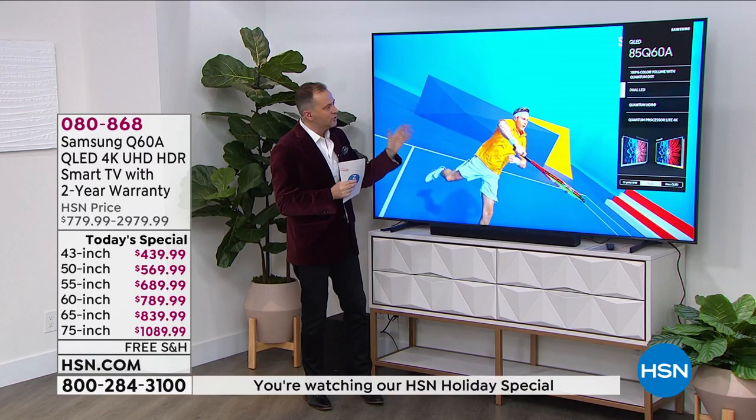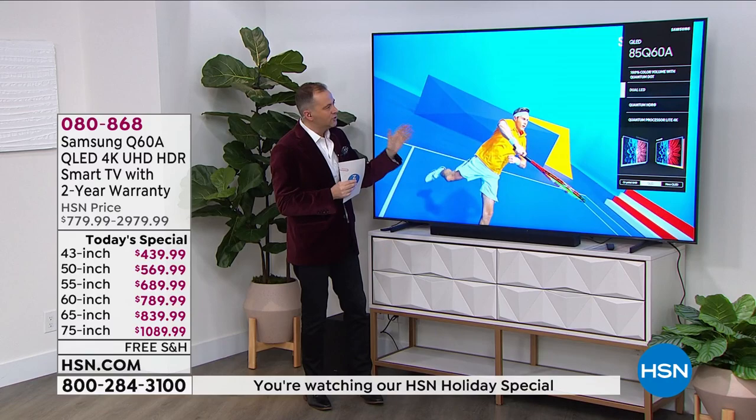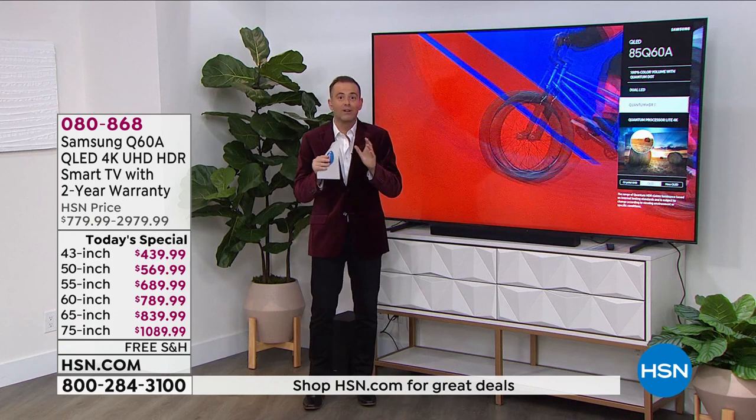With extraordinary 100% color volume with Quantum Dot technology, with a processor inside that is truly astounding, the Q60A has been a Samsung favorite.